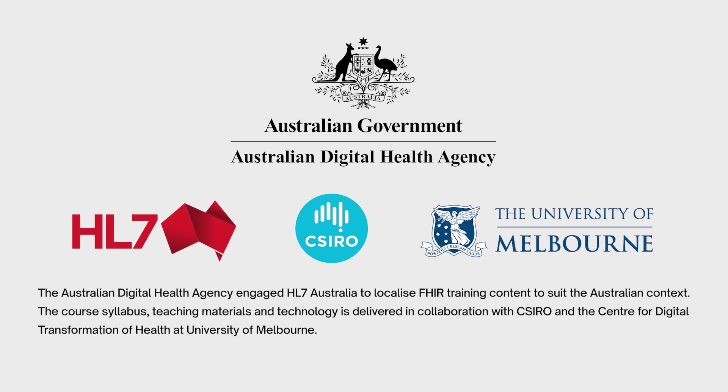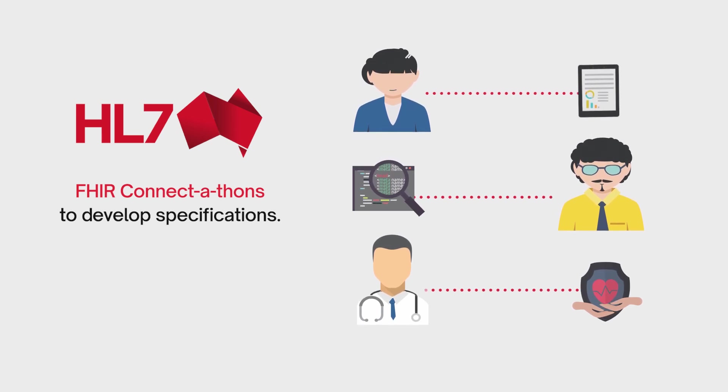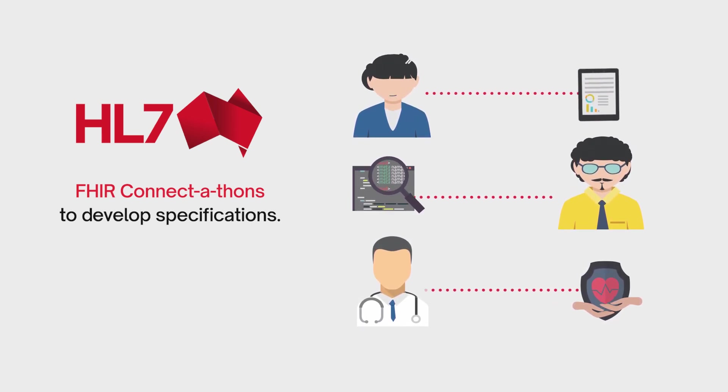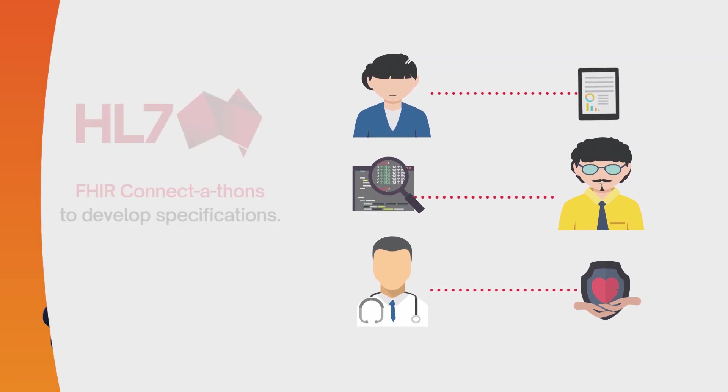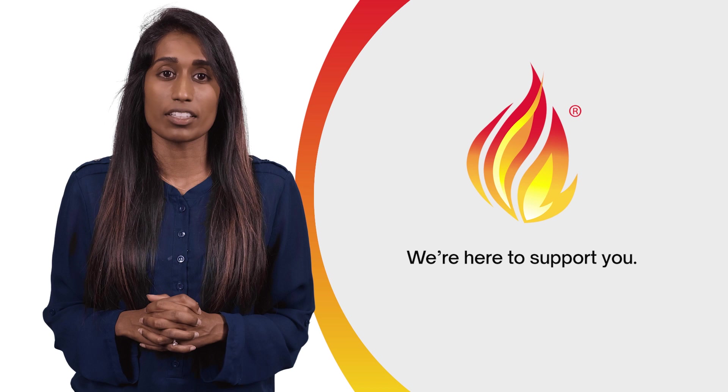The latest course offerings can be found on HL7 Australia's website under the training tab. HL7 Australia offers FHIR Connectathons focused on developing FHIR specifications for specific healthcare use cases. We're here to support you as you consider how FHIR could be best implemented at your organisation.